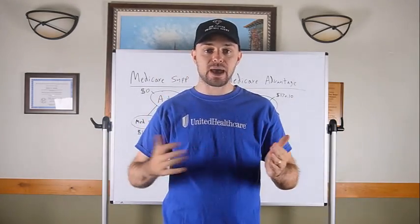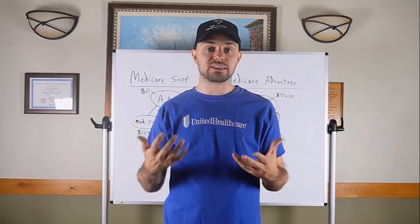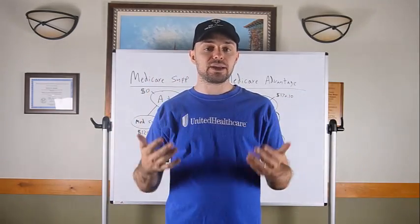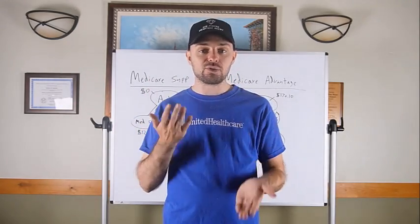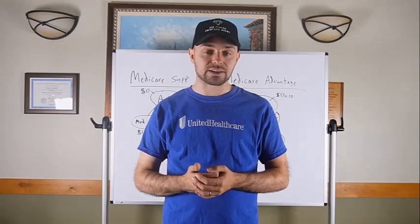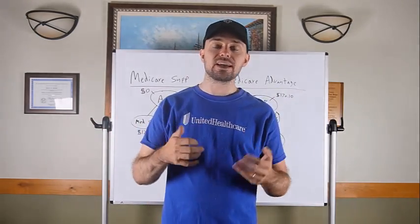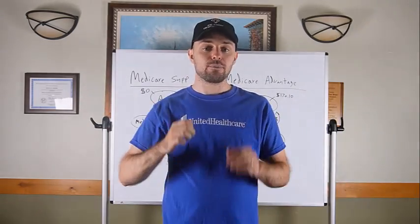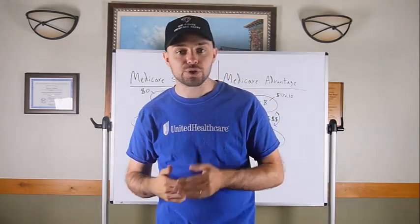Number three: present the information in an unbiased manner. You're presenting Medicare Advantage and Medicare Supplement in an educational way. I believe you're best off not pushing them in one direction, but presenting both on equal playing fields so they can choose what best suits their needs. Push them wrong and another agent can come in and take the client from you.